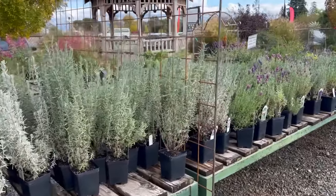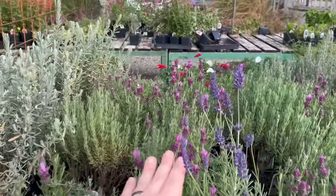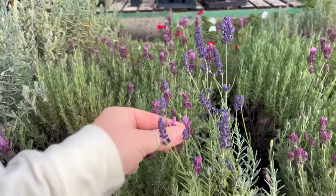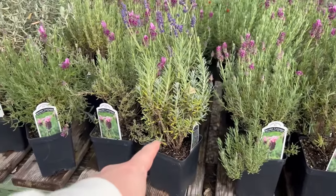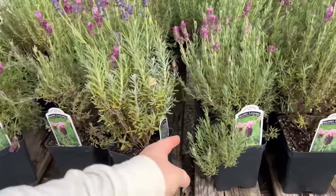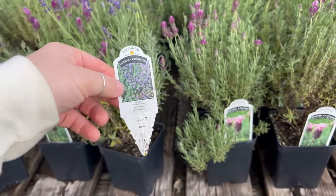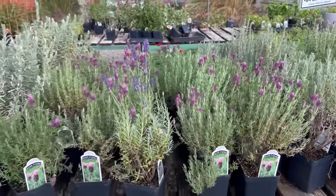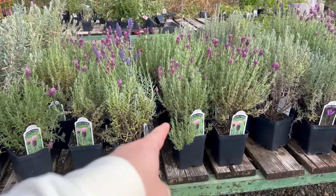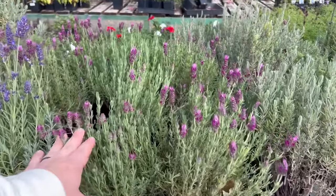They have a million lavenders and they're so pretty - look, there's a bee on that one! I just love lavender. They've got two different kinds: French, Spanish, and English lavender. I really like the Spanish lavender though - I love how purple that one is.